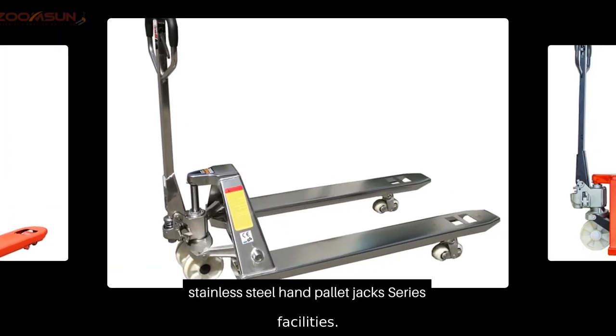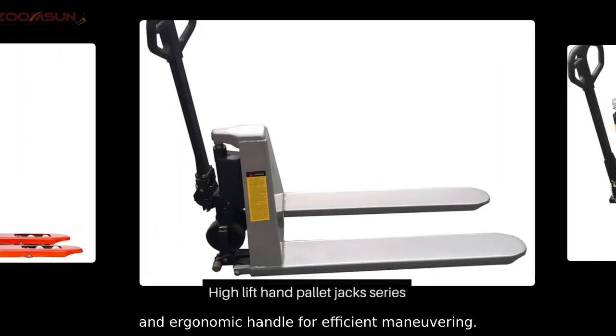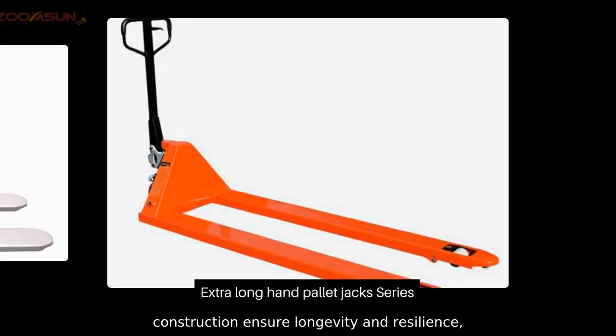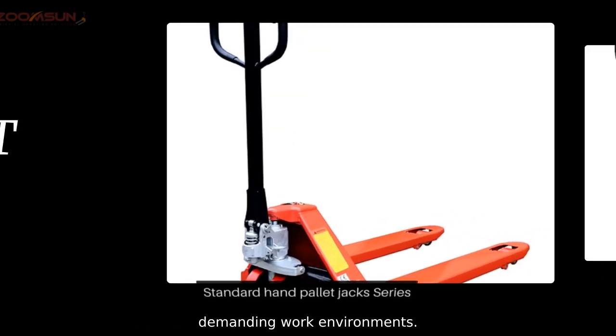This hand pallet truck is designed for easy operation with a sturdy construction and ergonomic design. The high-quality material used in construction ensures longevity and resilience, allowing for consistent performance across demanding environments.